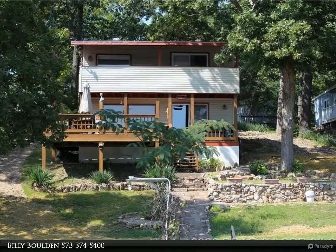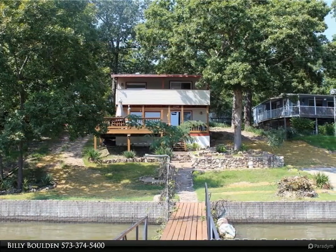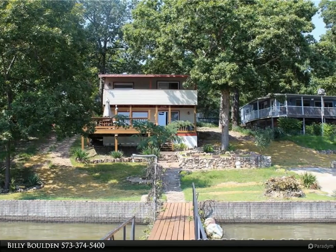The sellers are having a concrete driveway installed. It has a covered deck, an open deck, fire pit and a covered patio all facing the lake.